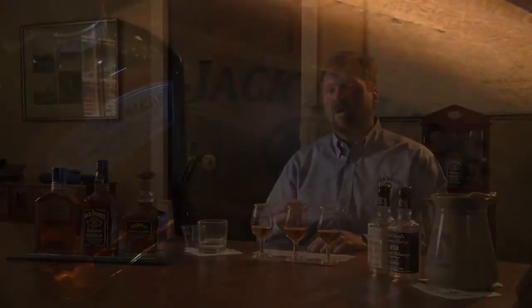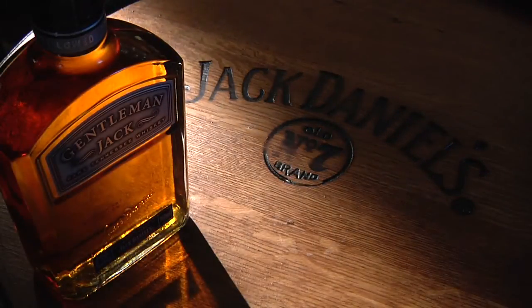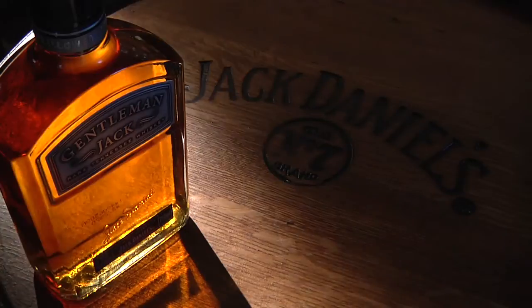You might wonder what that second pass in charcoal mellowing does that makes Gentleman Jack different. I believe the most distinct thing it does is it removes a lot of the oak from the finish. Jack Daniels, being a Tennessee whiskey always aged in a brand new barrel, has a very prominent oak finish associated with almost all of our products. By going through charcoal mellowing a second time, we can retain a lot of the sweet vanilla and caramel character withdrawn from the barrel during maturation, but we can take away a lot of the oak, which can become a little bit of a bitter finish for many.